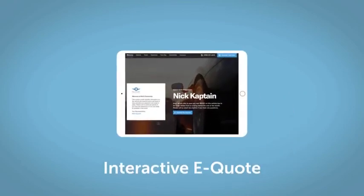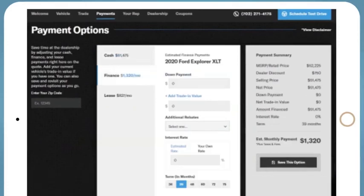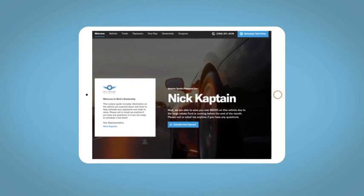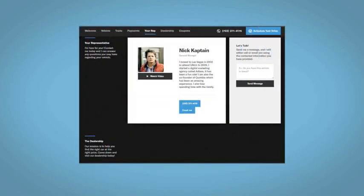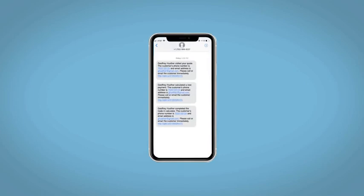If you like this vehicle, we'd be happy to send you a personalized interactive e-quote that allows you to quickly and easily calculate the cash, finance, and lease options available to you. All incentives and rebates will be right at your fingertips, along with the ability to value your trade and learn about your potential salesperson. Do this all from your home, at your pace, and your way. Fill out the request more info form and we will text and email your very own personalized e-quote today.